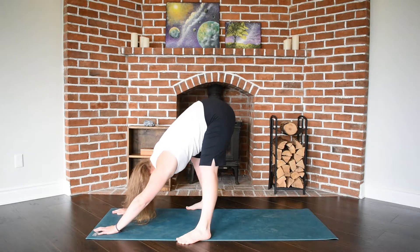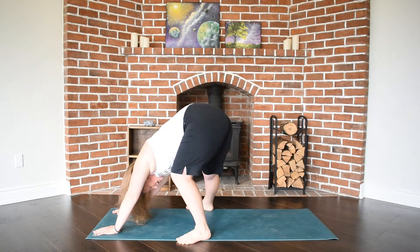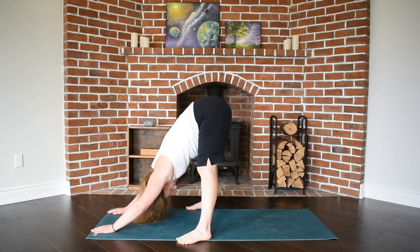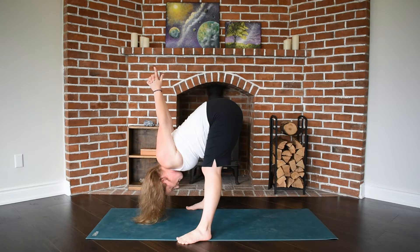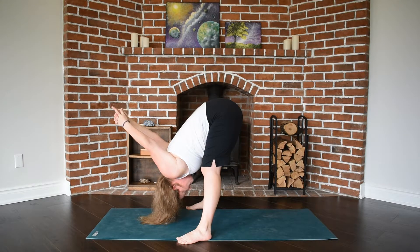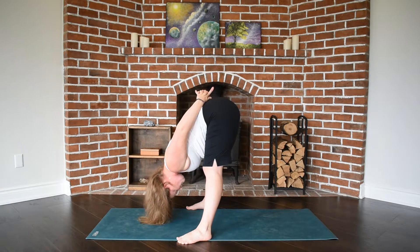Feeling space through your inner thighs. Those arms can reach in front of you, or reach to opposite elbows and have your head hang heavy. Maybe your hands come to clasp at your low spine and you pull those hands away from you, feeling lots of space through your shoulders, your collarbones, your triceps.